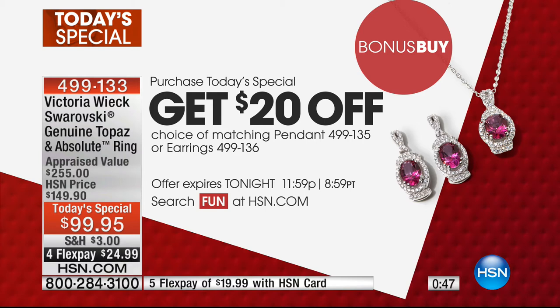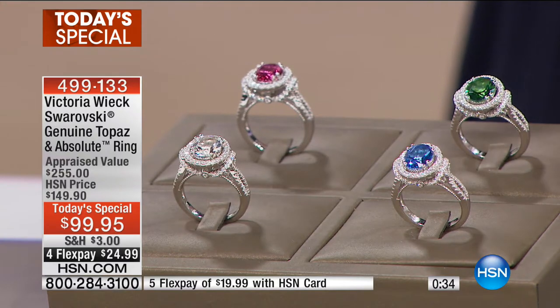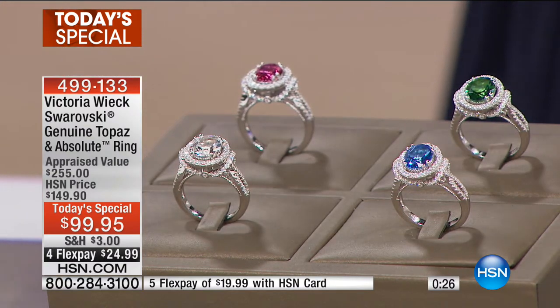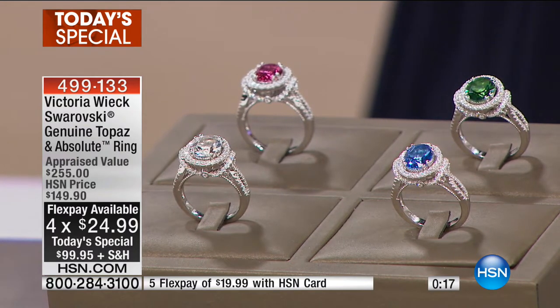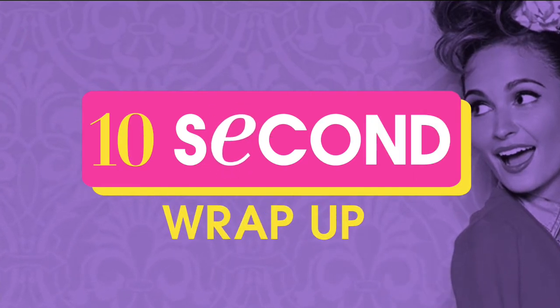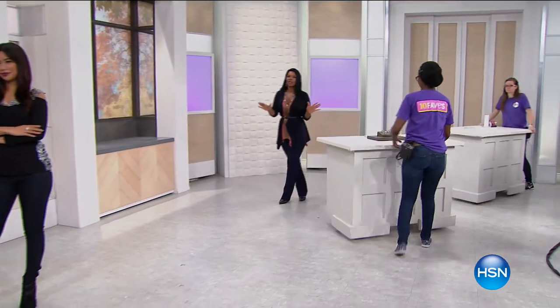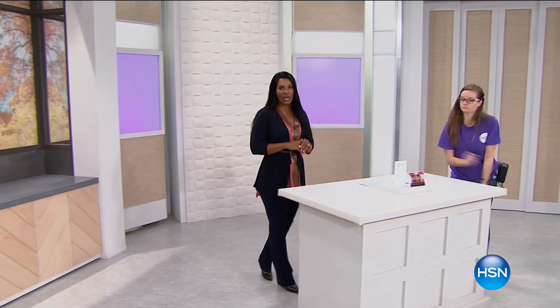The earrings and pendant are perfect matches for the Today's Special ring, shown here in pink. The bonus savings are only available today. We have four Flex on this, so it's just about twenty-five dollars — but if you use your HSN card you get an extra Flex and the ring comes in at just under twenty dollars. Sizes five to eleven. If you want the pink especially, don't wait.